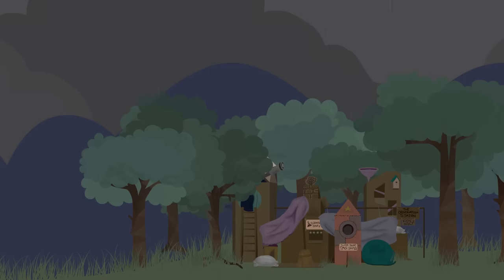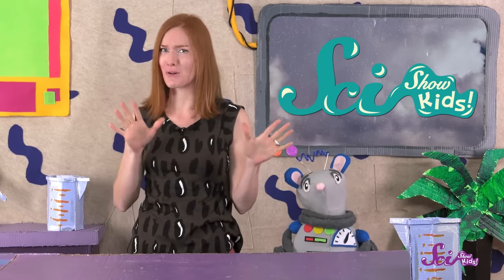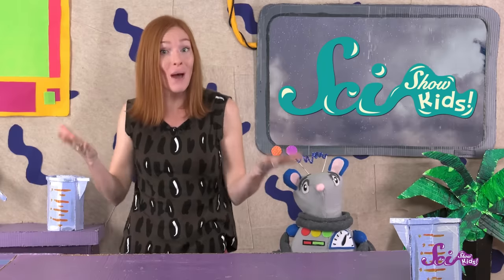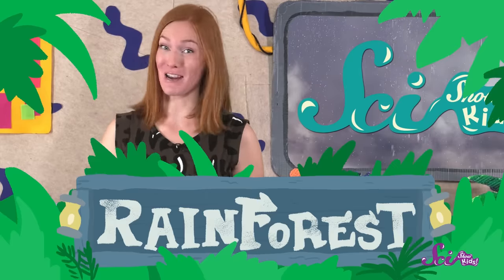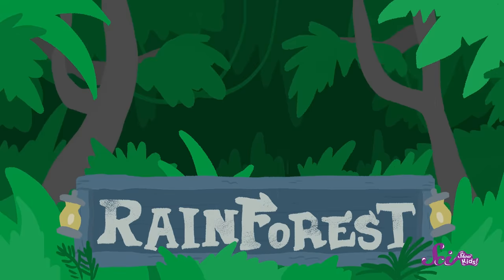It's a drizzly, rainy day outside, so we thought we'd pull out a few of our books and explore some cool, colorful places where wet weather is pretty much the only weather there is. I'm talking about rain forests! You can probably tell from the name that rain forests have a whole lot of two things — trees and rain.